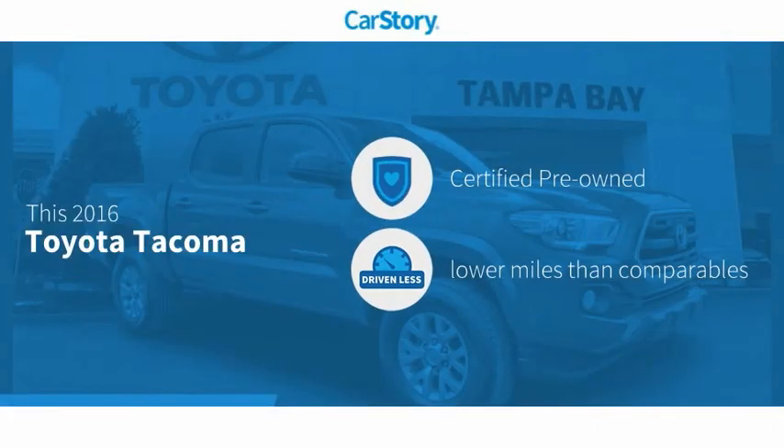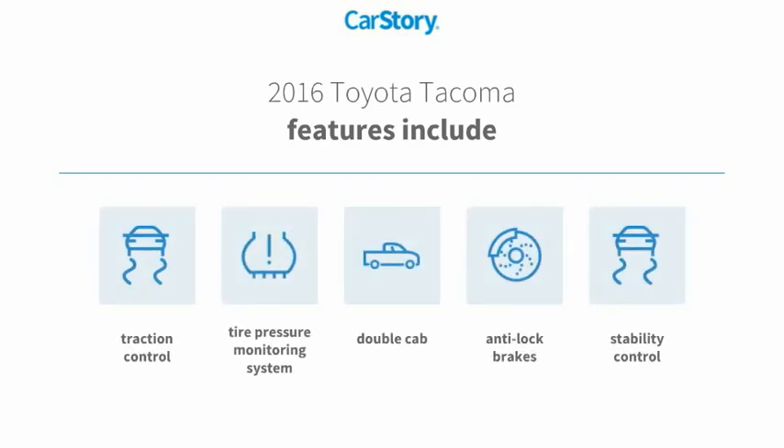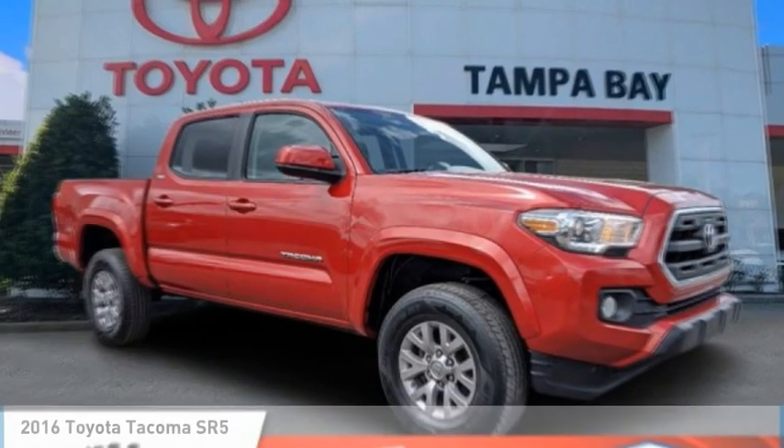Car Story research indicates this vehicle as certified pre-owned, low miles. Features also include stability control, anti-lock brakes, traction control, and tire pressure monitoring system. With these ratings, you are going to love the 2016 Tacoma.